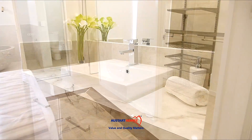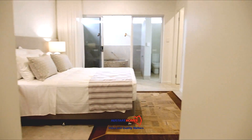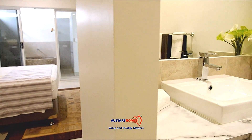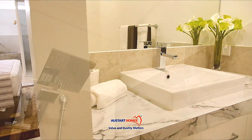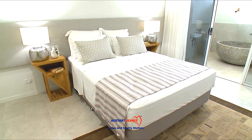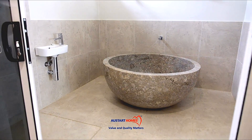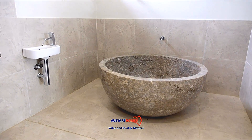The master bedroom contains a walk-in robe and a well-designed ensuite featuring separate vanities, open plan shower, and a separate toilet. You're also connected to your own private outdoor ensuite with a large stone bath and an outdoor toilet for when the family is out in the pool area.